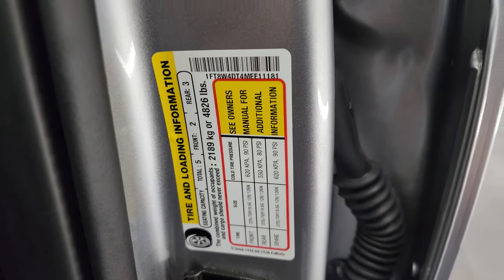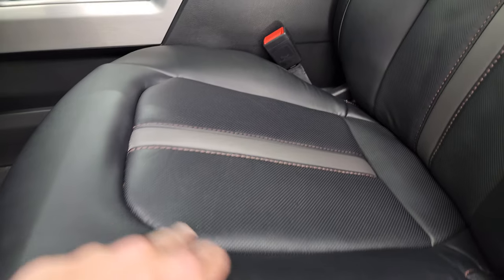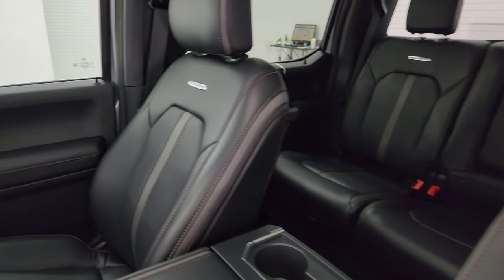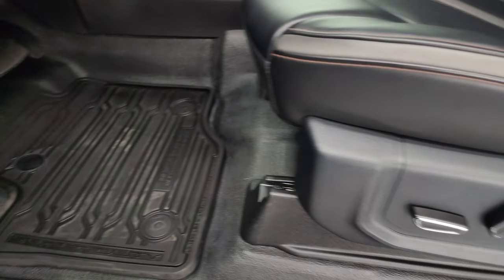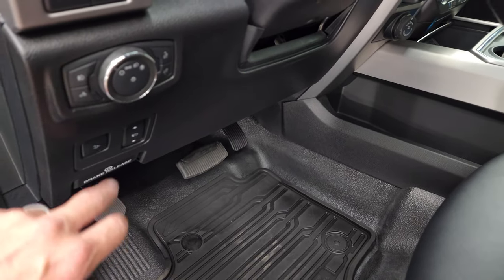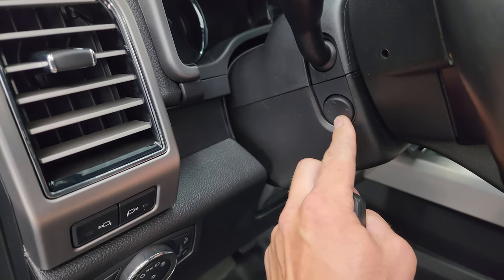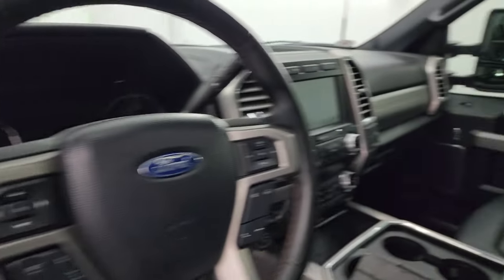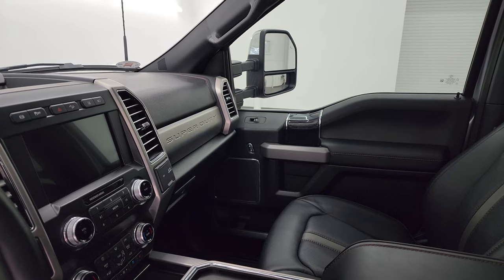The Platinum package gives you the black and silver-gray material bucket seats in the front. Both seats are heated, cooled, power, and have the massage option, as well as lumbar. Factory all-weather floor mats in front. Power pedals, power drop-down tailgate, auto headlamps. Those are your LED side lights on the mirrors. Power telescopic and tilt steering wheel. Power windows, locks, and mirrors. Memory driver's seat. These mirrors do power fold in, and they telescope out and in as well.